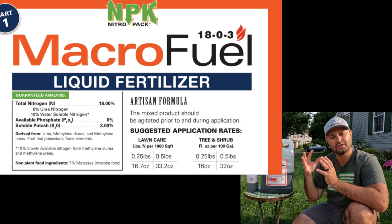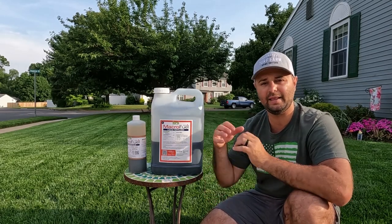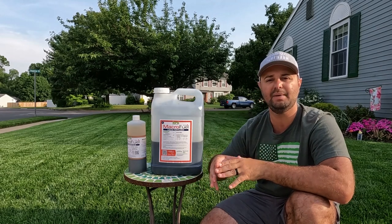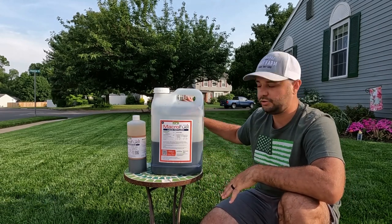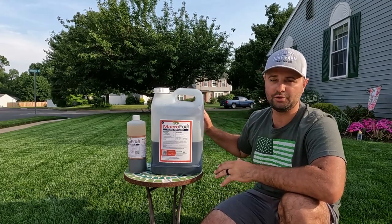I threw that in my sprayer, sprayed it out in my yard, let it sit overnight, and then the next morning I watered everything in nice and deep. And again, this is my lawn right here — two applications this year, nice dark green. I'm super happy.